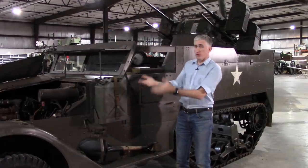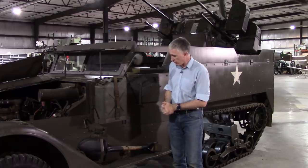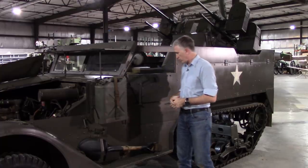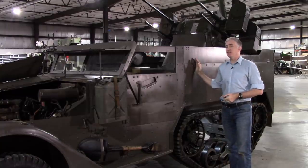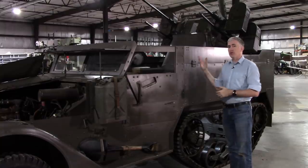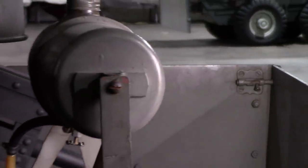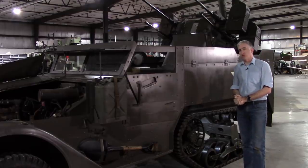Continuing our tour back: wing mirror and jerrycan are obvious, as is the pioneer tools. And then we start coming to the main body. You'll note that it's hinged to allow room for the caliber .50 mount to properly rotate — so the two sides and the back will hinge down. And then, of course, you get to the track system.